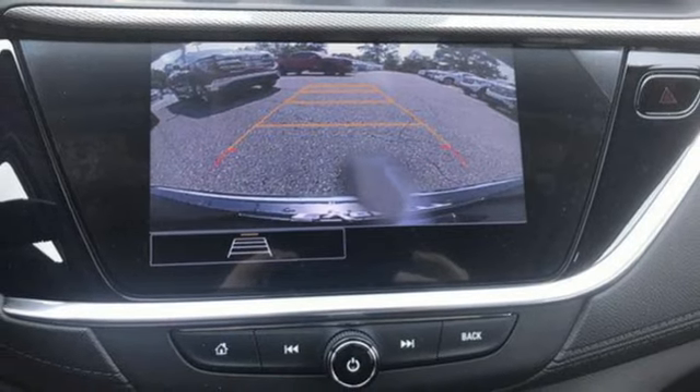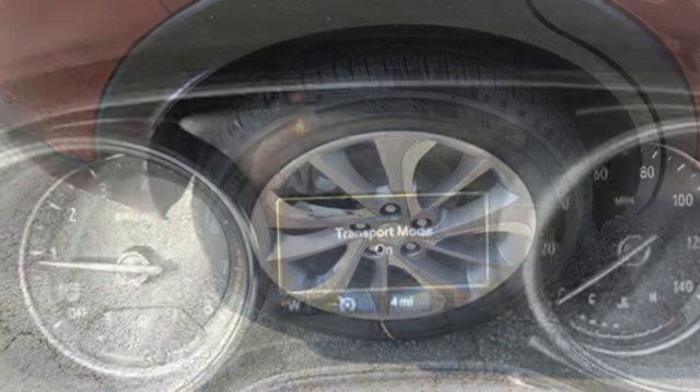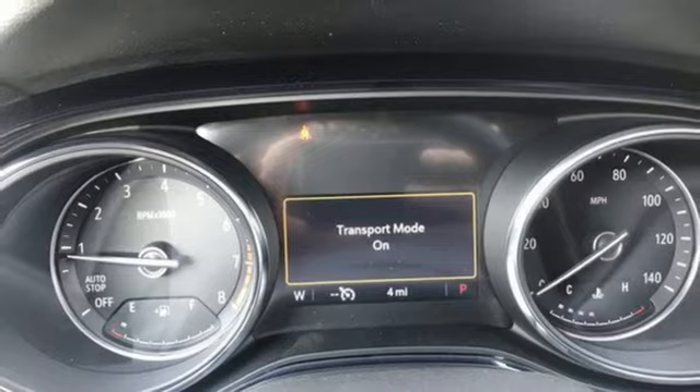Dual-zone climate control, Wi-Fi hotspot, AM-FM satellite radio, active grille shutters, memory exterior door mirror settings, and intercooled turbo i3 engine.